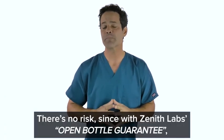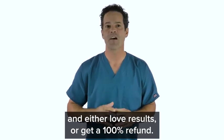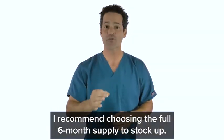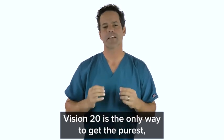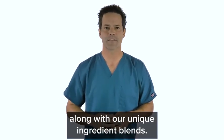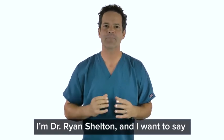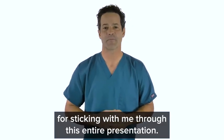You've got six full months to test it out yourself — either love the results or get a 100% refund. But try it now because remember, our supplies stay low since marigold extract is in such high demand. I recommend choosing the full six-month supply to stock up. Vision 20 is the only way to get the purest, most effective lutein and zeaxanthin along with our unique ingredient blends. Click below right now and take the first step towards reclaiming your eyesight and staying your same happy, independent self. I'm Dr. Ryan Shelton — thank you for sticking with me through this entire presentation.